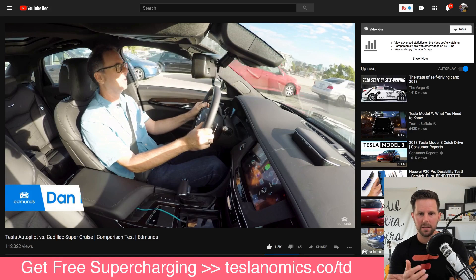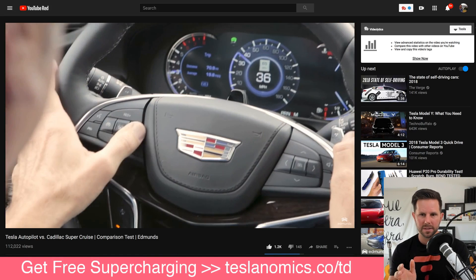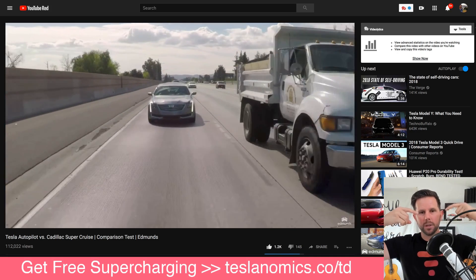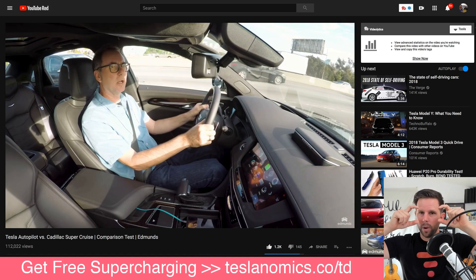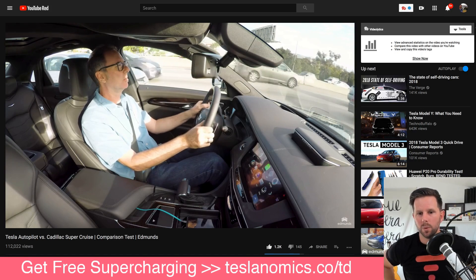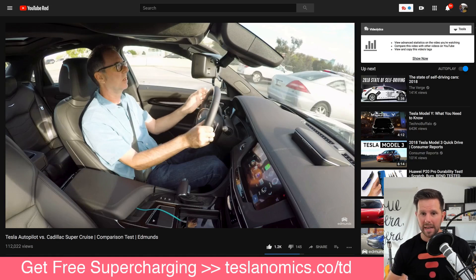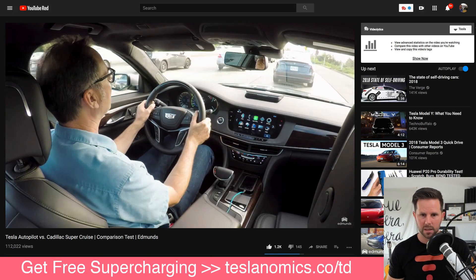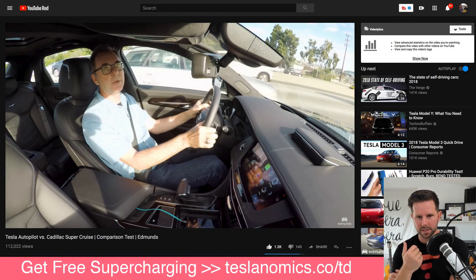Dan here is driving the Super Cruise — the Cadillac — and this is a hands-off system where on the steering wheel it's actually monitoring your eyeballs. He even puts sunglasses on and looks away, and the car notices that he's looking away and gives him warnings to take the wheel. Whereas the Model 3 is a hands-on system, not a hands-off, so you don't get as much convenience because you have to keep your hands on the wheel.